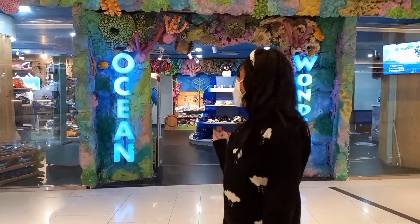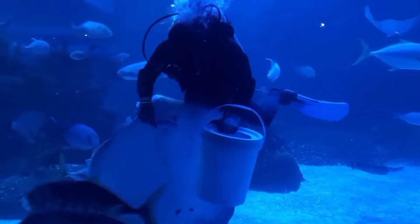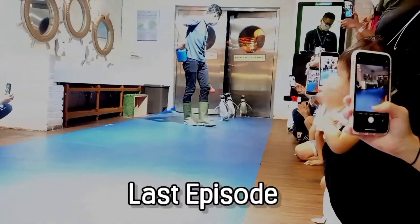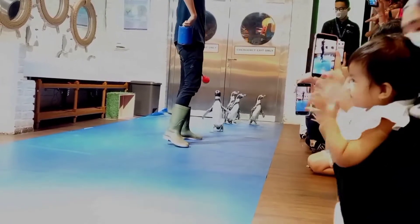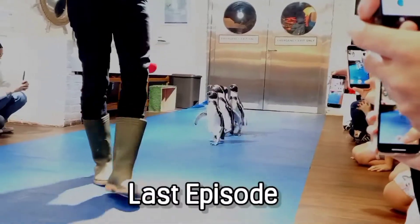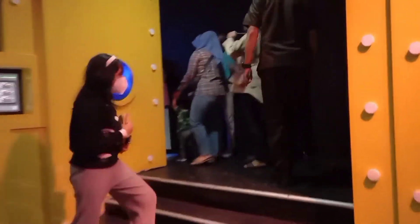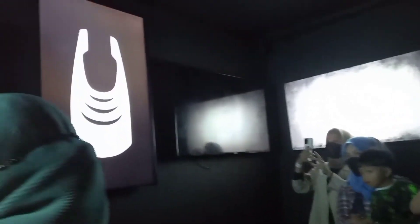Hey guys! Welcome back to my channel — you're watching Part 2 of Jakarta Aquarium. Hari ini aku akan lihat 5D Ocean Explorer. Jadi ini 5D, dan kalian seperti naik kapal gitu, terus kalian ngelihat apa yang ada di dalam sea. Kalian masuk ke dalam kayak sebuah lift, ada simulasinya di screen-nya, dan kita menurun ke dasar samudera.